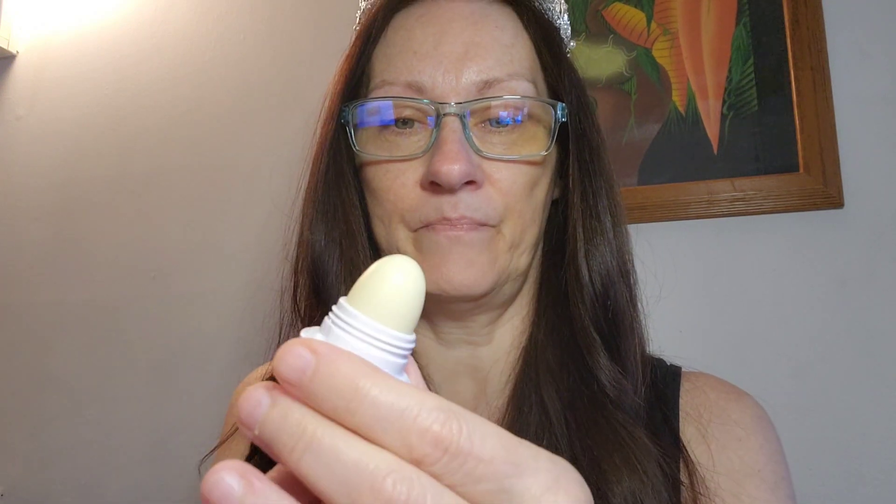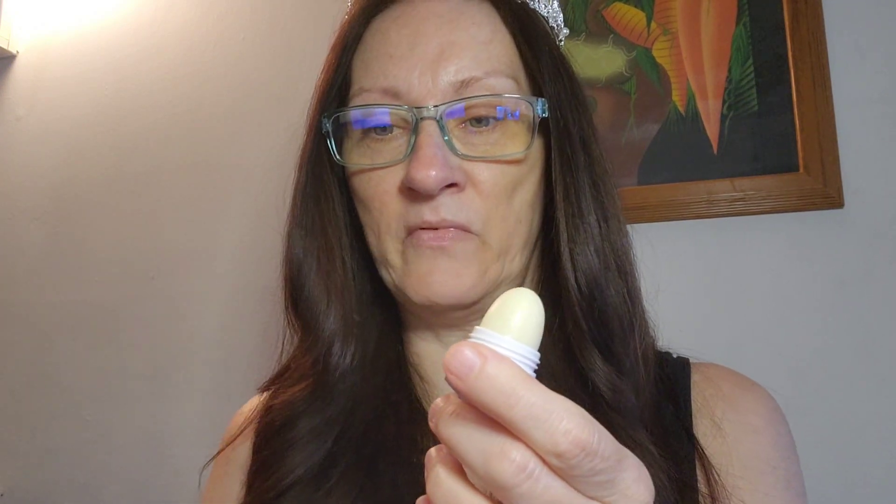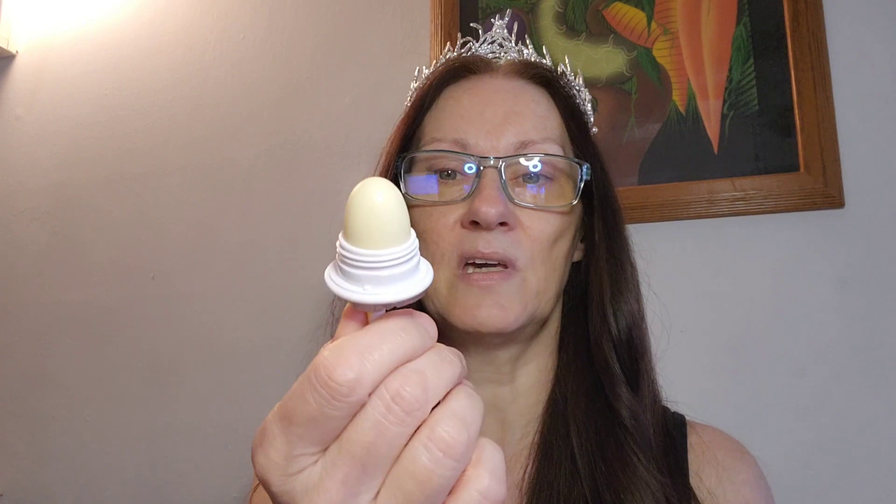Oh my god, look — a little cup! You know what this reminds me of? I have to look up the name — it's like in a little ball. I think it's called EOS. You might have seen them. Anyway, that's kind of what it reminds me of.